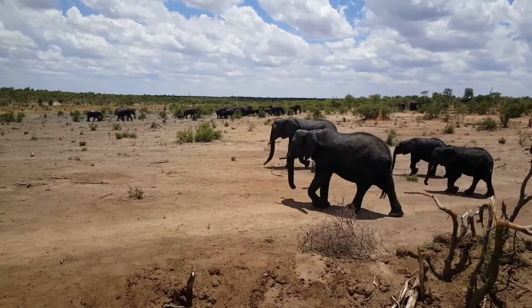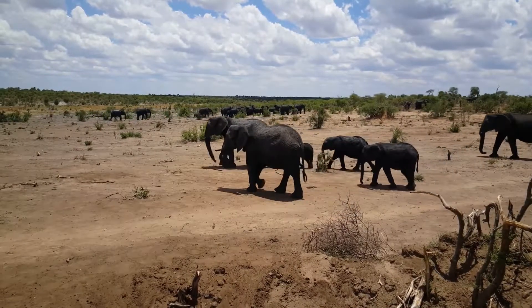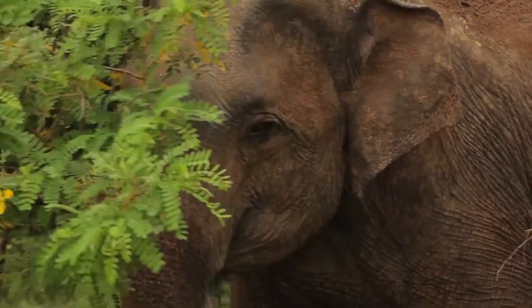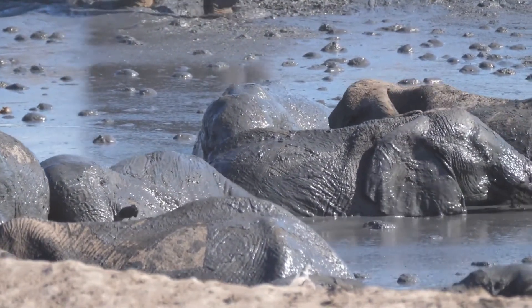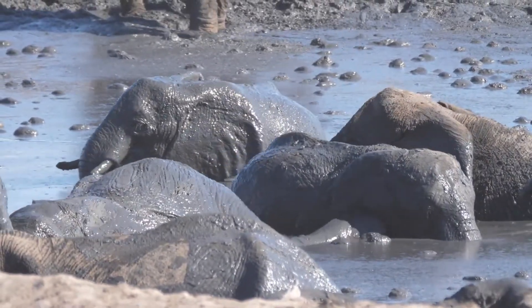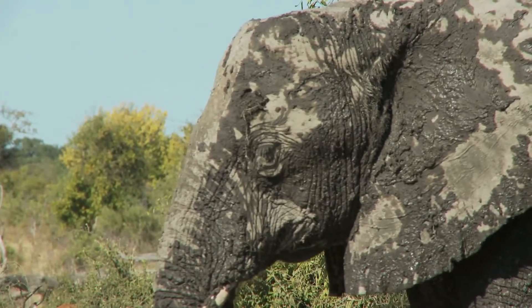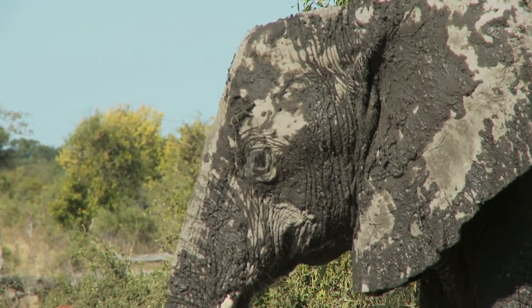Elephants are known for their large size and hot environment, so it's no surprise that they have to find ways to keep themselves cool. They have a variety of methods they use to help with this. One of the most common ways is through mud baths — elephants coat their bodies in mud and allow it to dry, which decreases their body temperature as the mud reflects the sun's heat and prevents the elephant from absorbing it.